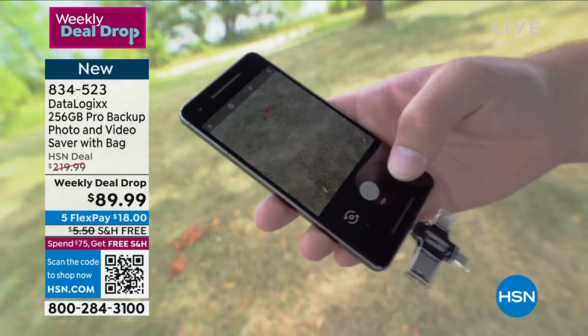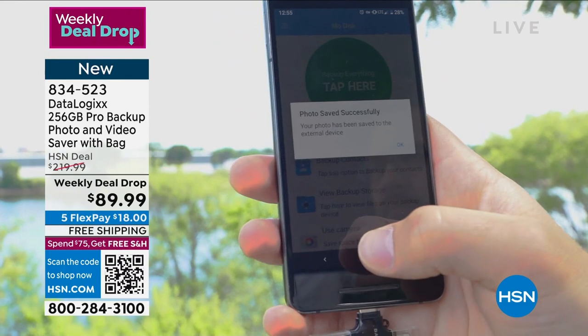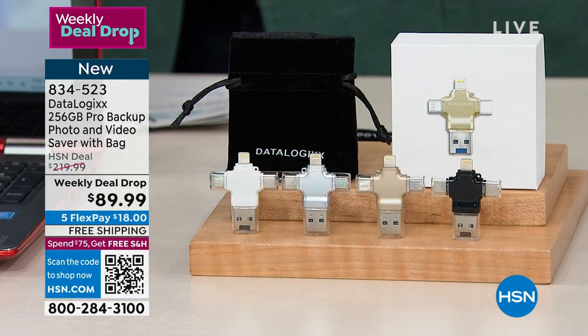If you ever get a new phone, this is the best and easiest way to transfer your data from the old phone to the new phone. If you're paying for cloud storage, this is free storage for as long as you own it.